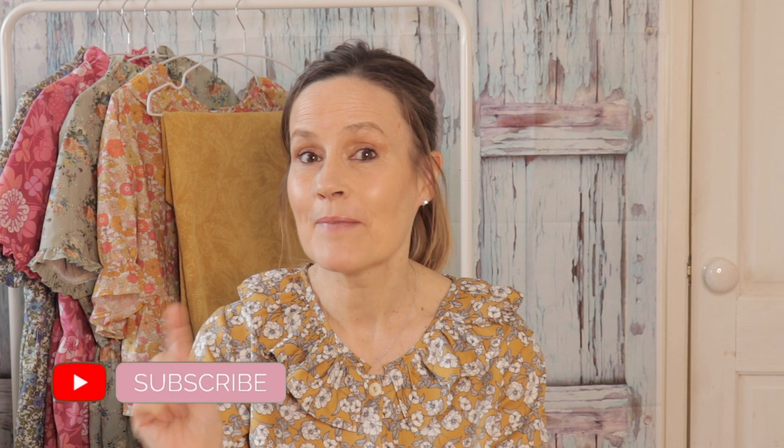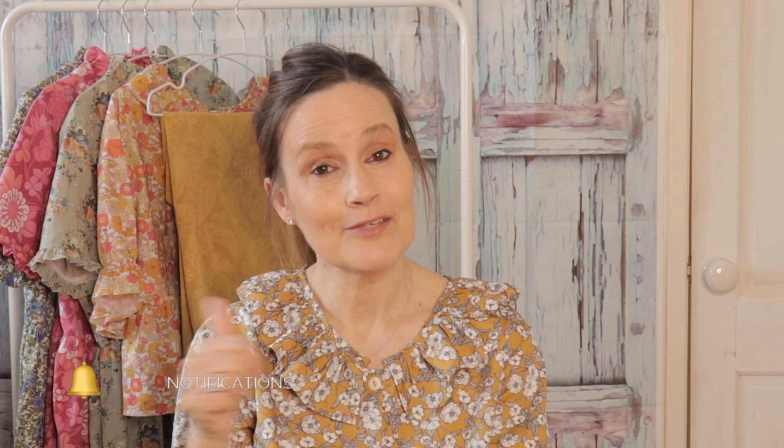So hi everyone, welcome back and if you just found me, please don't forget to subscribe, hit the bell and then you'll never miss out on any of my videos. And also don't forget to give me that lovely little thumbs up as well if you enjoy watching my videos.